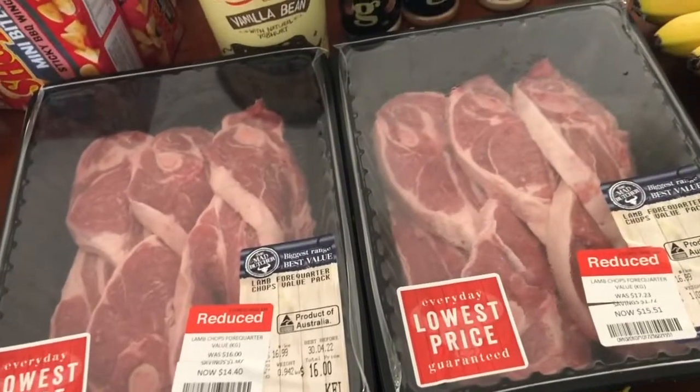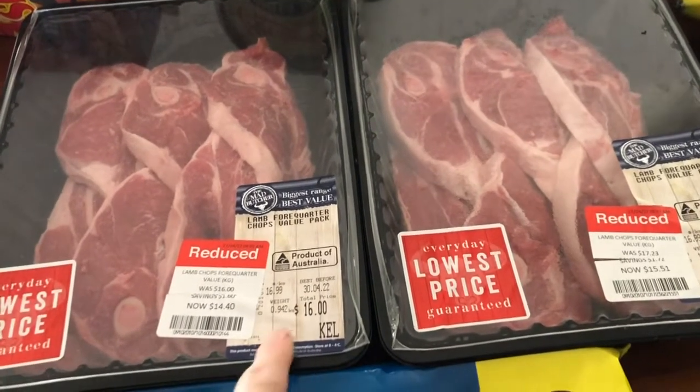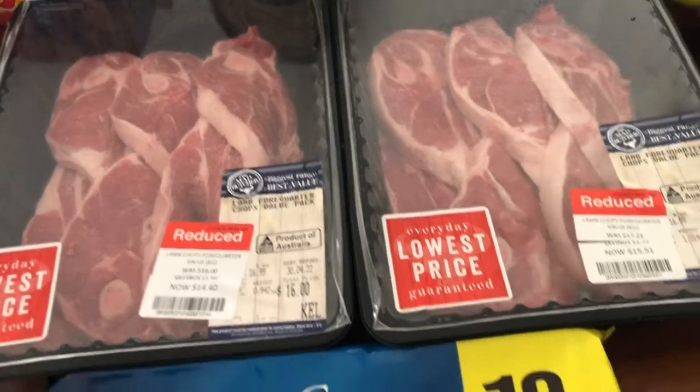I might do them tonight. I might do burritos tomorrow night. Those are getting close to date so I don't want them to smell funky because it will really gross me out.